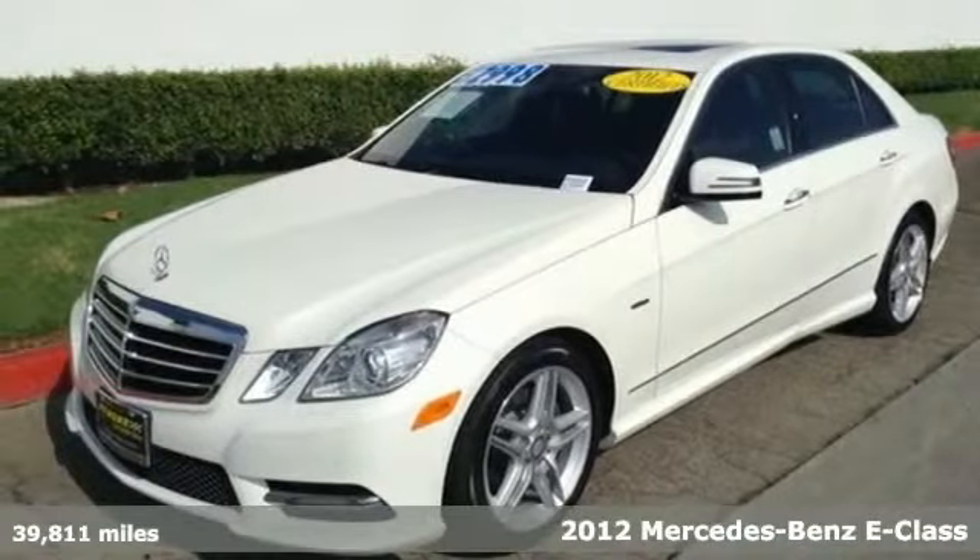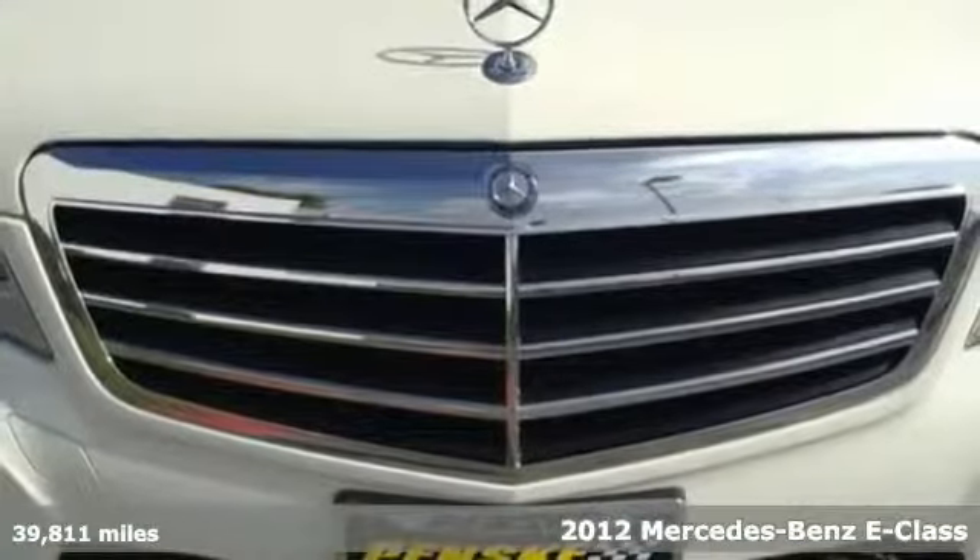It's a 2012 Mercedes-Benz E-Class. Have fun driving and look good doing it.